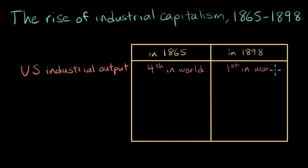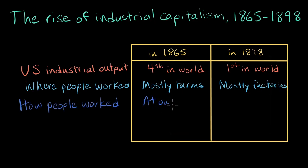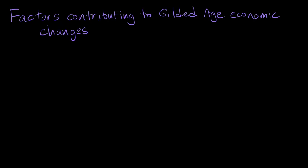At the same time, where people worked, how people worked, and how much money they made all changed drastically. During the Gilded Age, the United States went from being a nation of farmers to a nation of factory workers. The nature of work itself also changed, as large corporations began to implement management techniques aimed at increasing efficiency and profit. The gap between rich and poor also increased considerably during this era. So what caused this economic transformation? In this video, I want to explore some of the factors that contributed to these changes in work and the economy.